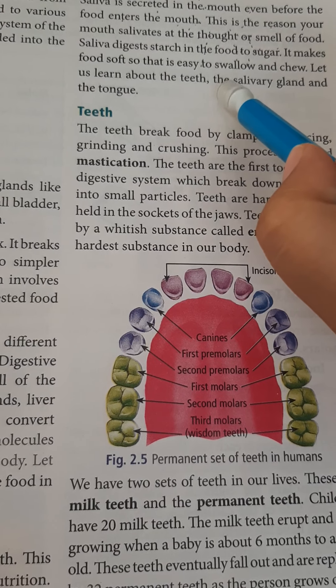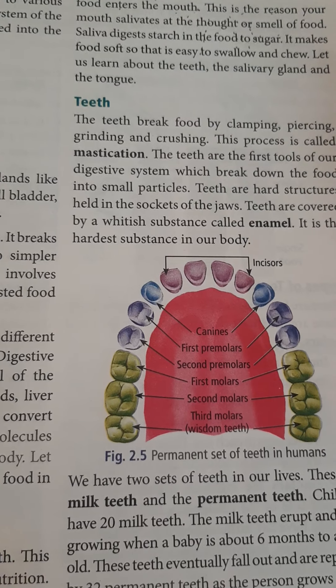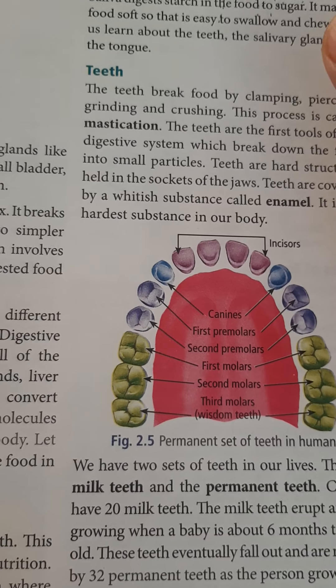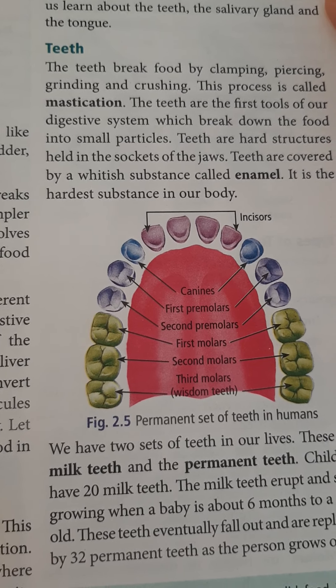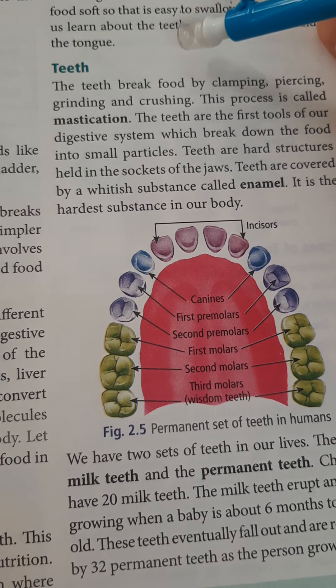Saliva digests starch in the food to sugar. It makes food soft and easy to swallow and chew. Because of saliva, our food becomes soft and easy to swallow and chew. And if we chew the food properly, it will be digested faster. Let us learn about the teeth, the salivary glands, and the tongue.